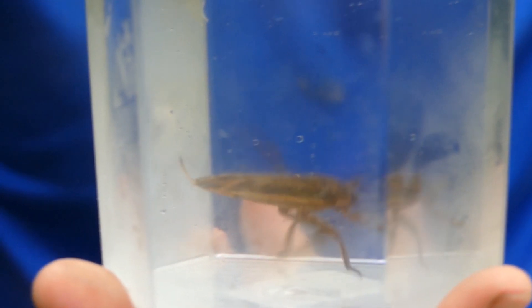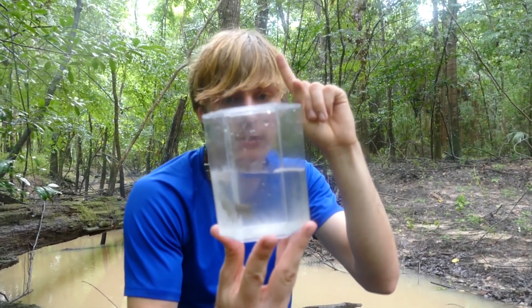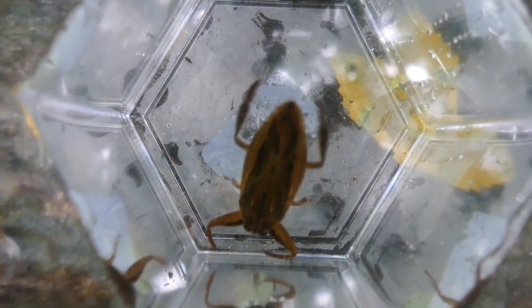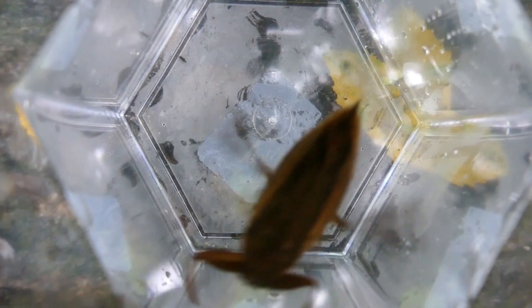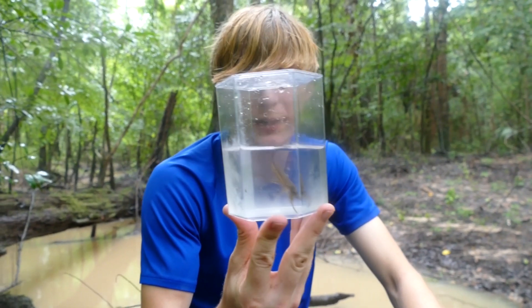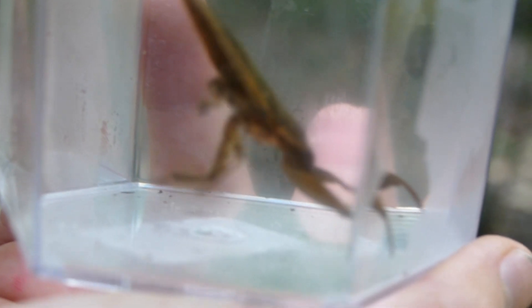They'll stay very close to the surface and look just like a leaf. They've got a little snorkel — it looks kind of like a tail or a stinger, but that's actually how they get oxygen. They've got a little snorkel on their back, and they stick that up, get some air, and go right back down. These guys can bite people and it hurts really bad. I've heard stories of people getting out of the water and finding them latched onto their legs, but I've never actually seen that happen myself.